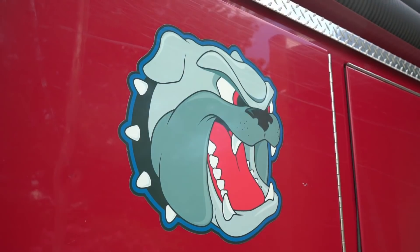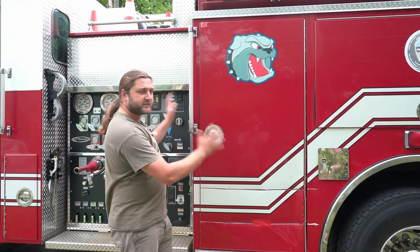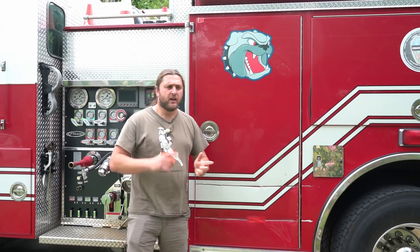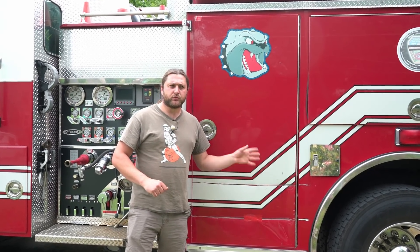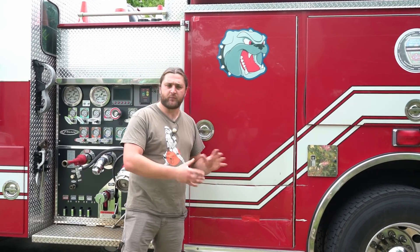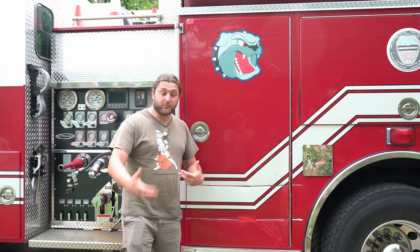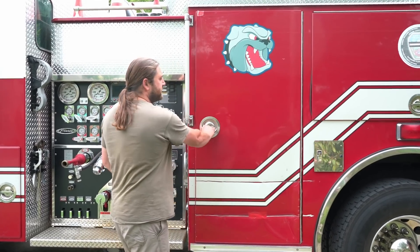The bulldog on the side, in case you're wondering, is the mascot of the local university just down the road. Station seven has adopted it as their own mascot and it appears on their fire trucks. Apparently station five or four across town has a similar thing with another school that has a ram and they put that on their fire trucks — quite nice, the fire engine being part of the community.